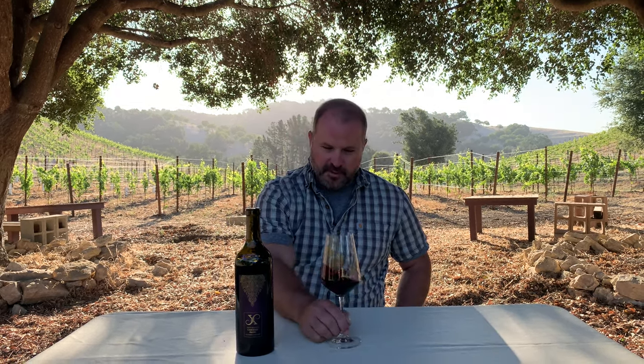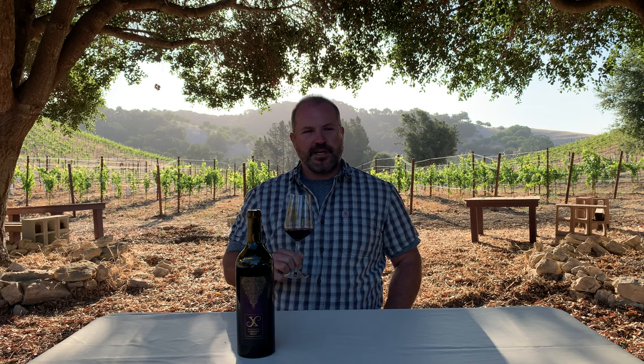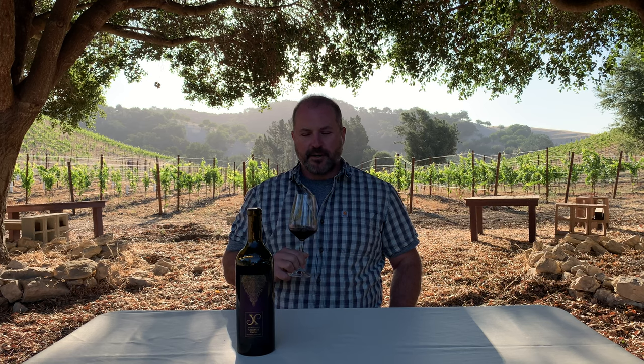This particular vintage, the 2019, I personally think you're going to see some really good early expression out of it. This 2019 vintage for the whole region really was one that shows itself early out of bottle, compared to the very austere reserved 2018s, which take a little longer to develop and are really going to reward sitting in your library.